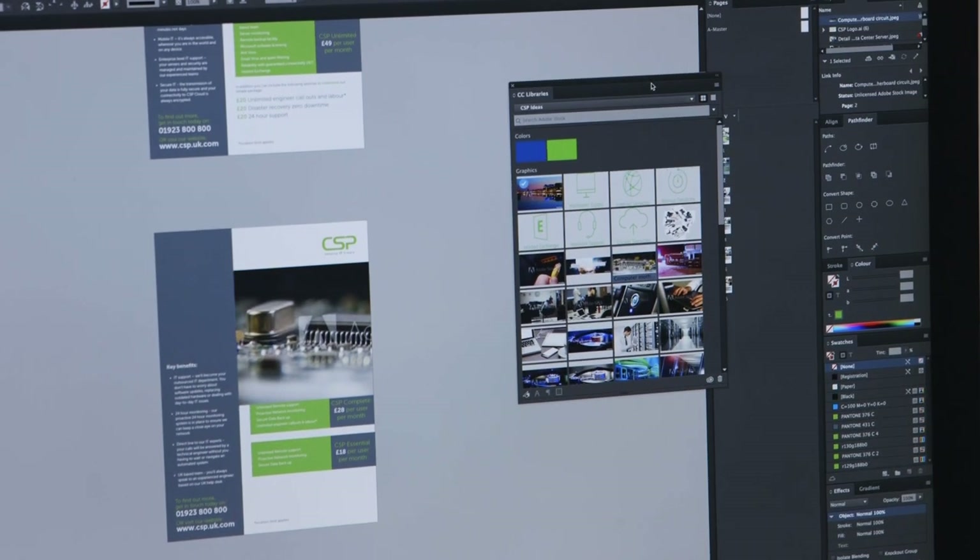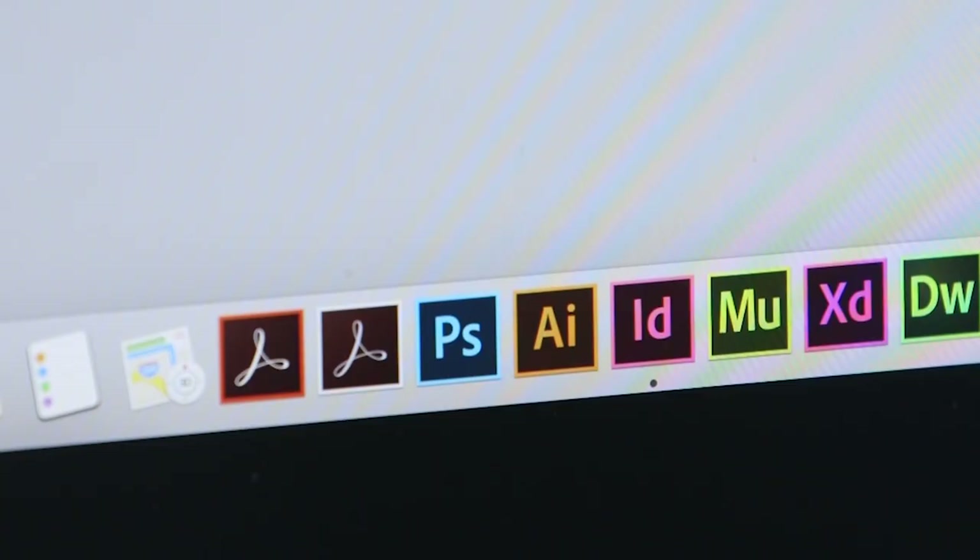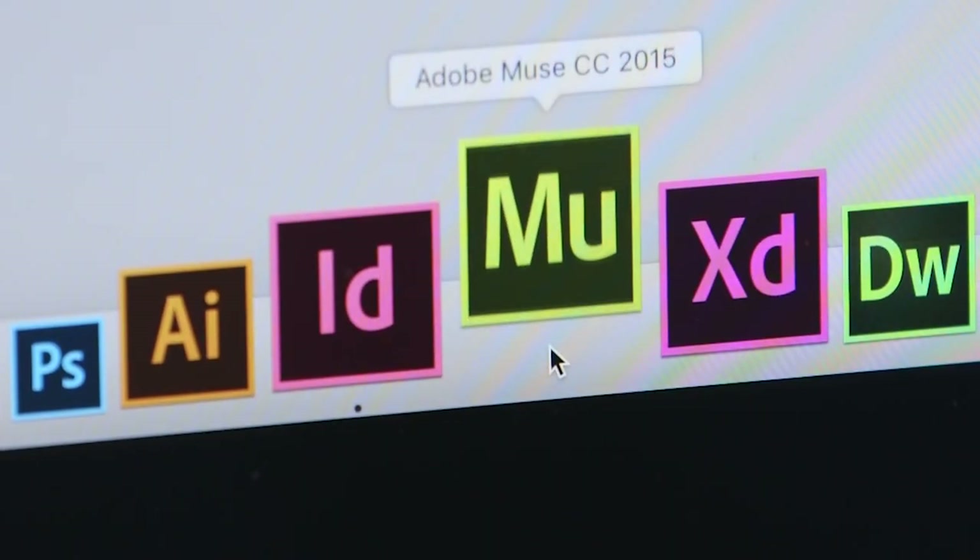As a company, we use Creative Cloud every day throughout the team. We use it for all of our design work, setting up the artwork for print and building our websites. The key apps we use in Creative Cloud are Illustrator, Photoshop, and Muse.